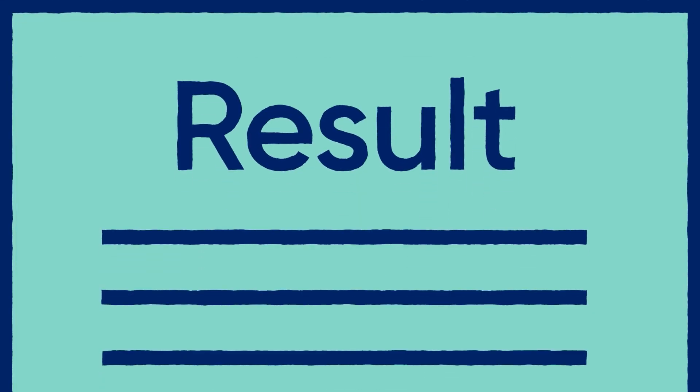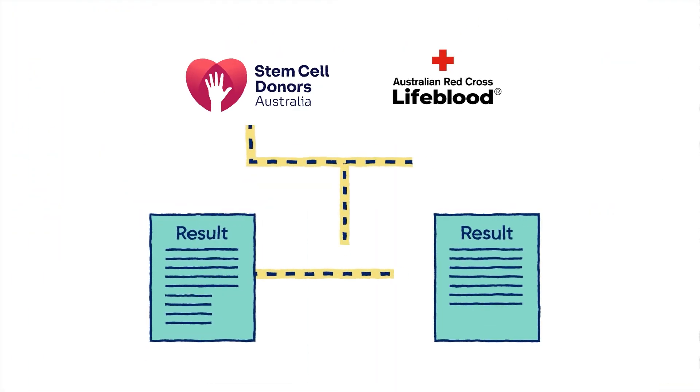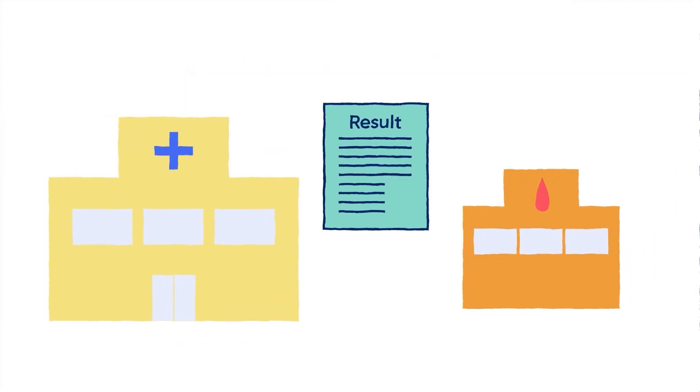Donating plasma will involve completing another questionnaire for Lifeblood to keep, and the results of the blood tests you have for Stem Cell Donors Australia will also be shared with Lifeblood. Once we've received your blood test results, we will add these to the report sent to the patient's medical team. It's then up to them to determine which donor to select to provide the blood stem cell donation for their patient.